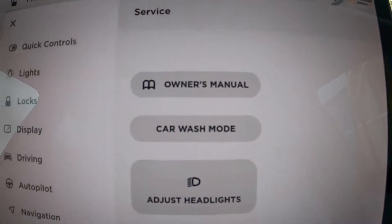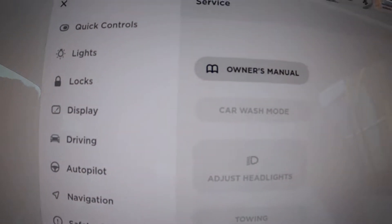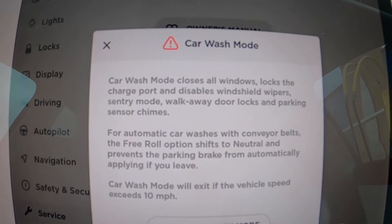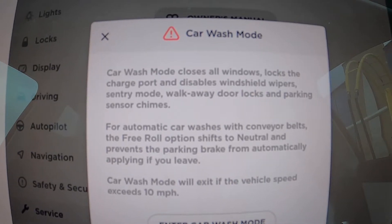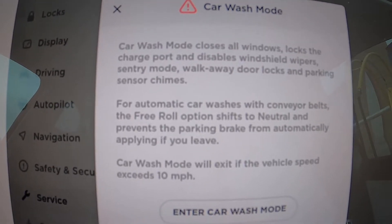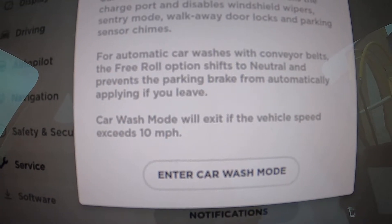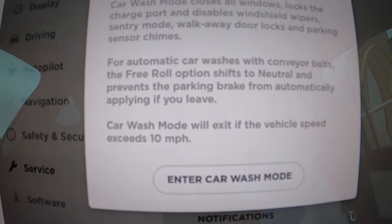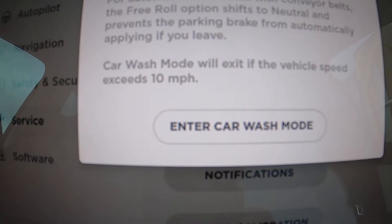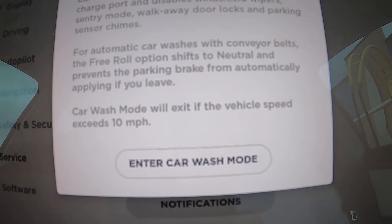This will only work in park — if I put it into drive, it gets grayed out. When you click it, you get a dialog box that pops up. It says it closes all the windows, locks the doors, locks the charge port, and disables windshield wipers, sentry mode, walk away door locks, and parking sensor chimes. For automatic car washes with conveyor belts, the free roll option shifts to neutral and prevents the parking brake from automatically applying if you leave. Car wash will exit if the vehicle speed exceeds 10 miles per hour.